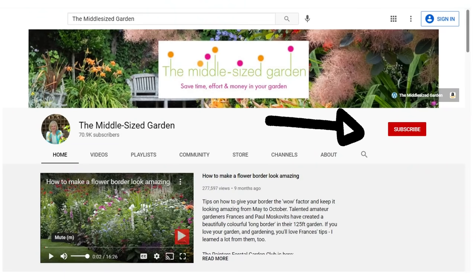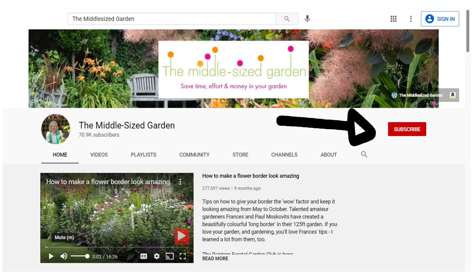If you're new here, the Middle-Sized Garden uploads weekly with tips, ideas and inspiration for your garden, so if you'd like to see the videos when you open up YouTube, tap the subscribe button, and if you'd like YouTube to tell you when a new video is uploaded, tap the notifications bell.